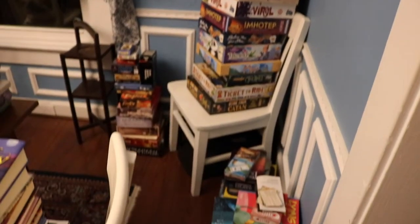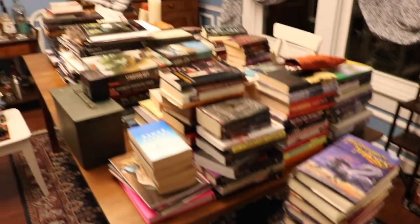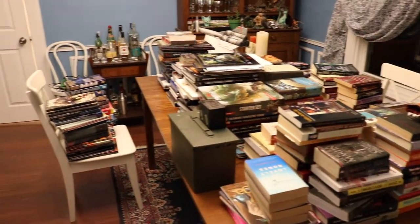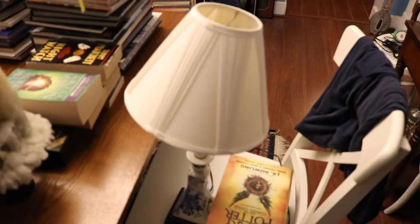So this is everything from all those bookcases. We have a lot of books. And that's not even all the books we own — there's some more over here, and some more over here. And a lamp.